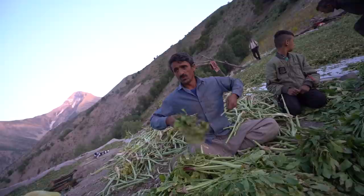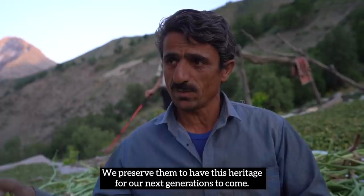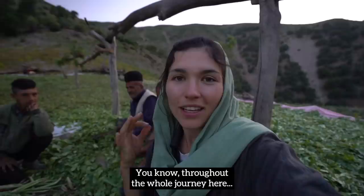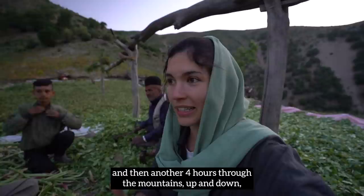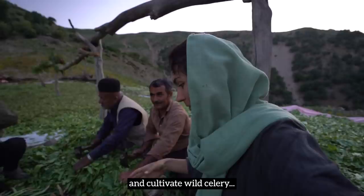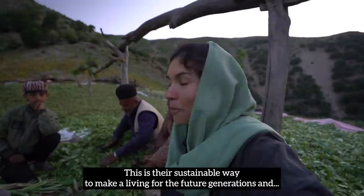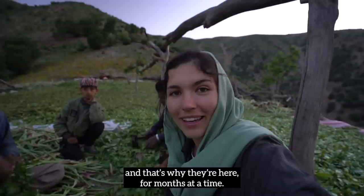Throughout the whole journey here — three hours on a dirt track and then another four hours of trekking through the mountains up and down — I was wondering why these guys choose to stay here and cultivate wild celery. The answer they just gave makes so much sense: if they don't do it, nobody else will. This is their sustainable way to make a living for future generations, and that's why they're here for months at a time.